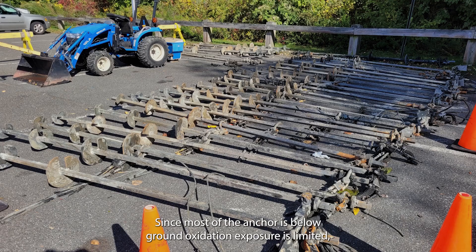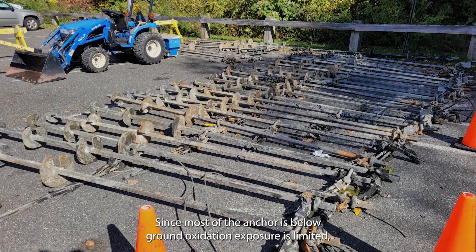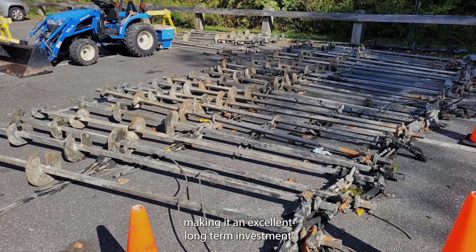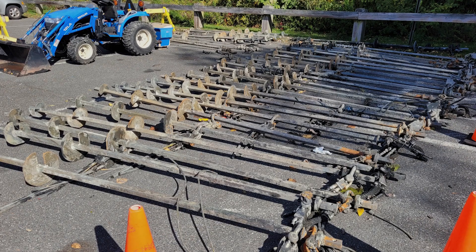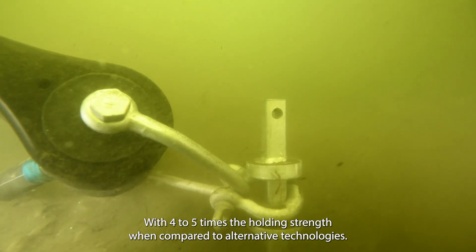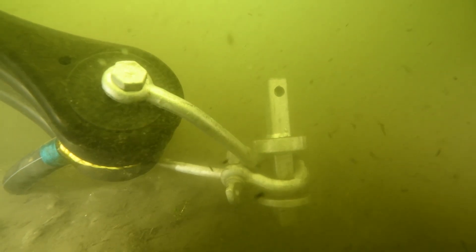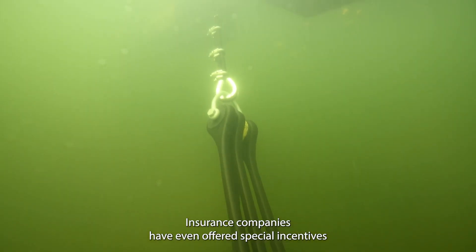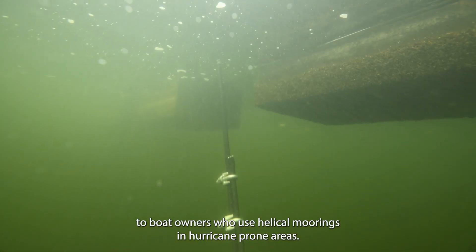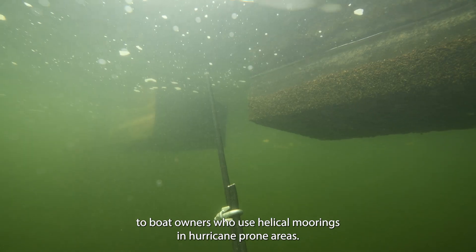Anchors age slowly. Since most of the anchor is below ground, oxidation exposure is limited, making it an excellent long-term investment. With four to five times the holding strength when compared to alternative technologies, insurance companies have even offered special incentives to boat owners who use helical moorings in hurricane-prone areas.